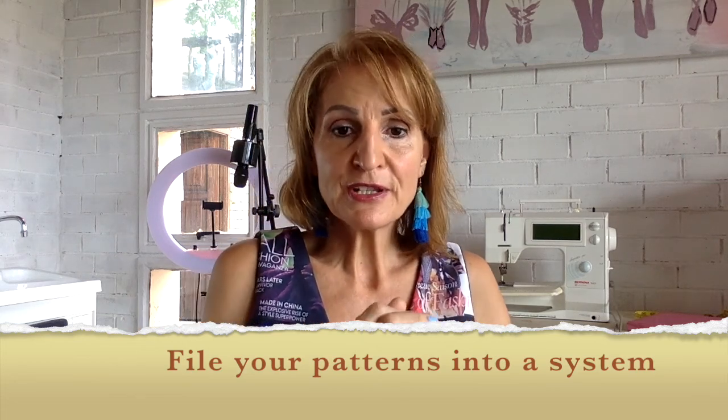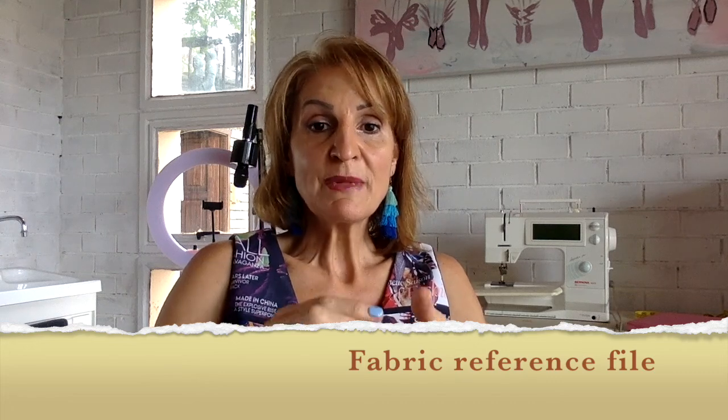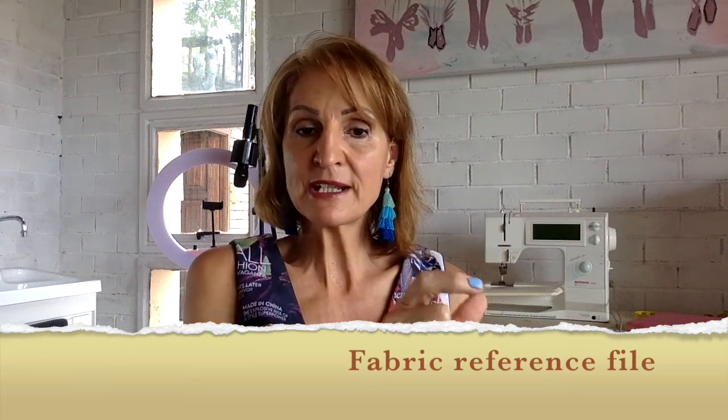Once you've gone through your patterns, you can start creating a fabric reference file. You create a reference file of your materials and the styles you've made with those materials, writing down what you experienced with each material. You might note that you made a particular dress using a rayon fabric and absolutely loved sewing with it. Or it was a bonbon stretch fabric and you really struggled with it. You might note that you made a coat and found the material was too thin, or you had to change the needles. You make notes about your experience with the fabrics.